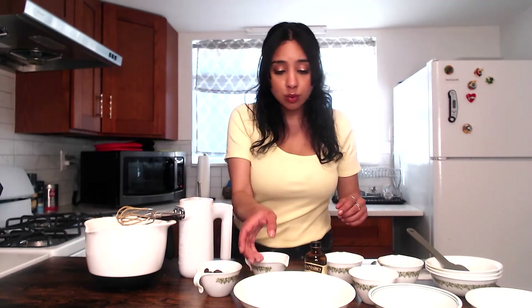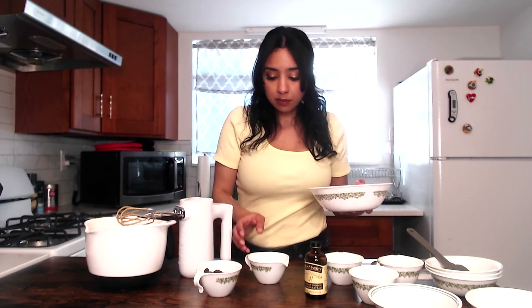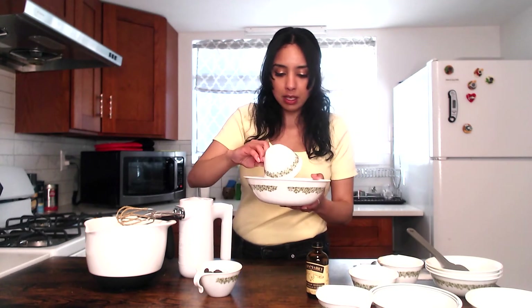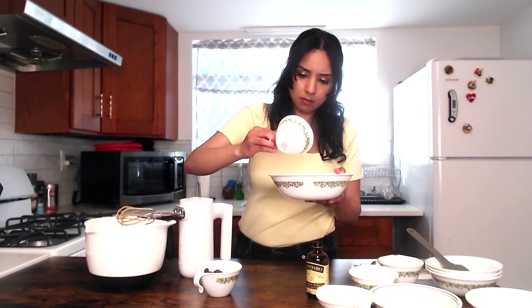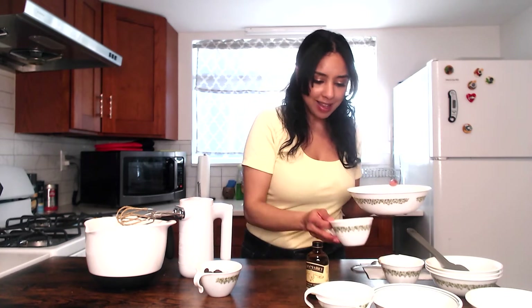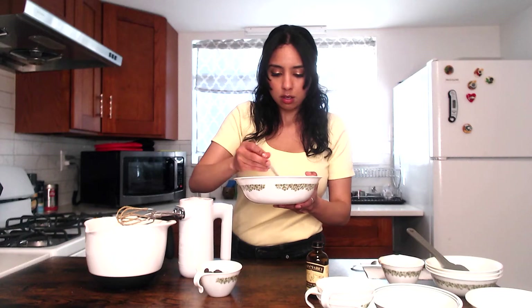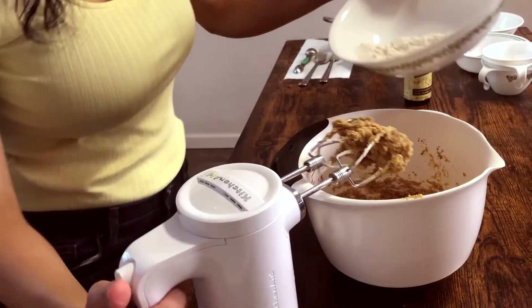Now on to our dry ingredients. We're going to take our gluten-free flour and add our salt, baking powder, and baking soda to it. Put a fork through it to combine those dry ingredients before you add them to the batter.